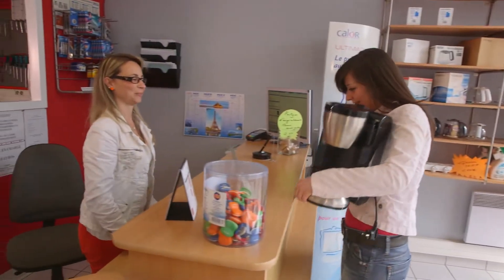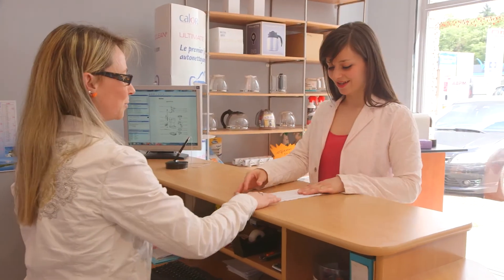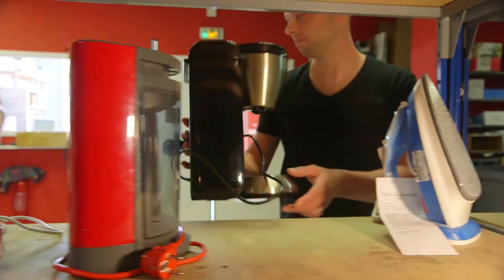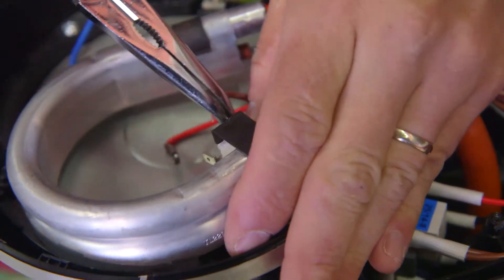The repairer will carry out an initial assessment and supply you with a quote if the product is no longer under guarantee. Spare parts are available within a few days at the service centre to ensure a rapid, high-quality repair service.